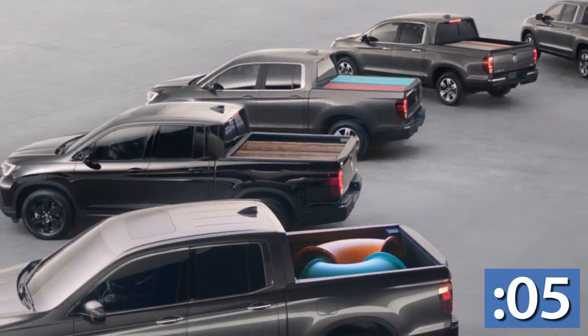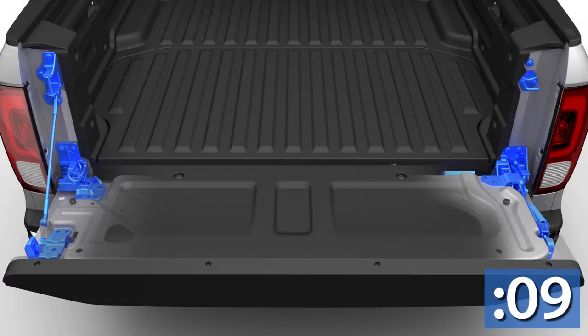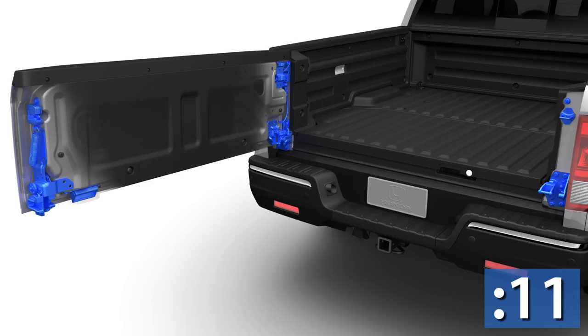Take the tailgate for instance. Most of its competitors are pretty straightforward, but the Ridgeline opens both ways — they call it dual action.